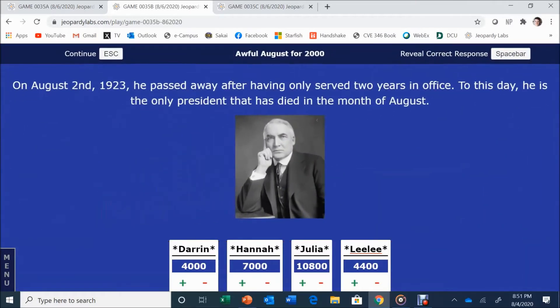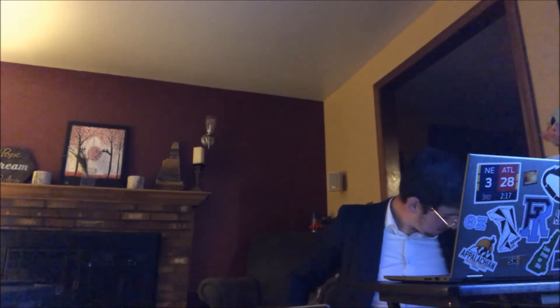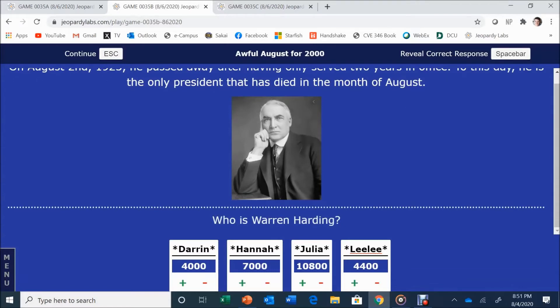Awful August for 2,000. On August 2nd, 1923, he passed away after having only served two years in office. To this day, he is the only president who died in the month of August. Nobody knows him — the answer is Warren Harding.